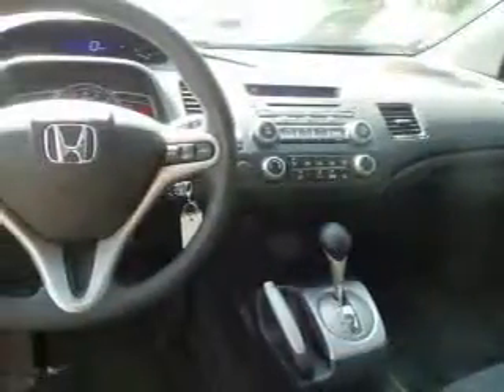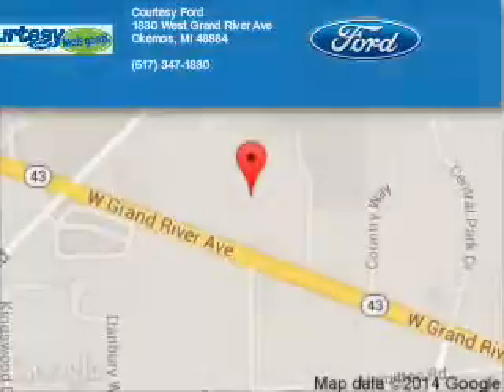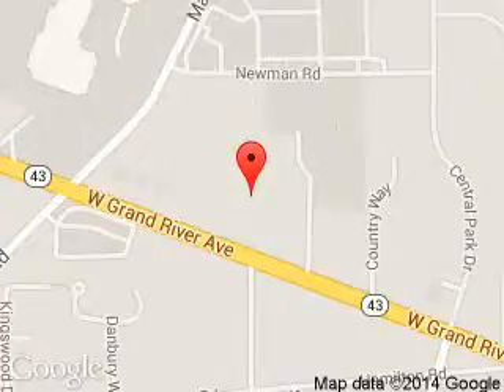Great quality at a great price. Call or click to contact us today. Courtesy Ford is dedicated to doing everything possible to ensure that the experience you have selecting your next vehicle is a pleasant one. We are located at 1-830 West Grand River Avenue, Okemos, Michigan, 48864.